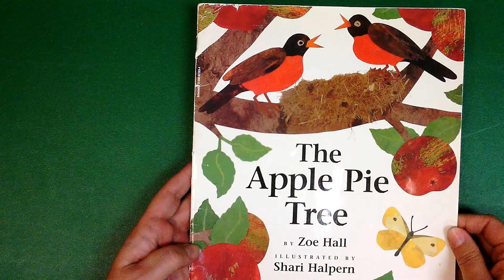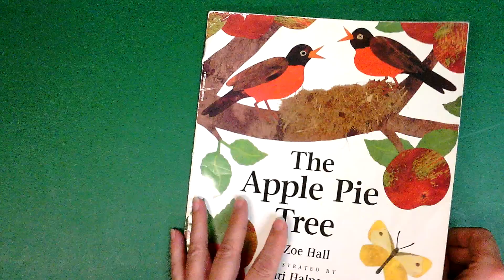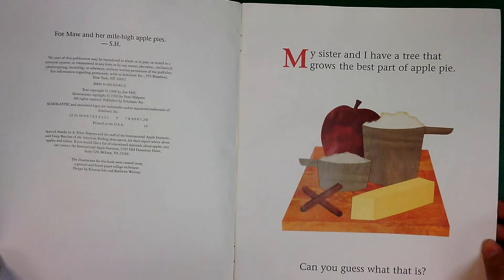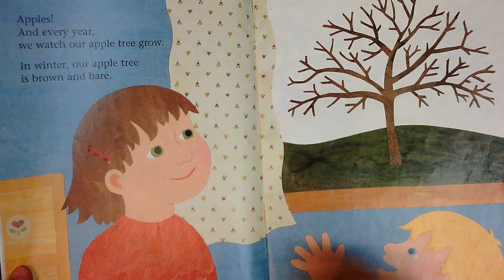The Apple Pie Tree by Zoe Hall, illustrated by Sherry Halpern. My sister and I have a tree that grows the best part of apple pie. Can you guess what that is? Apples!